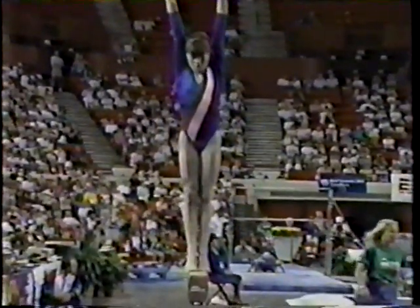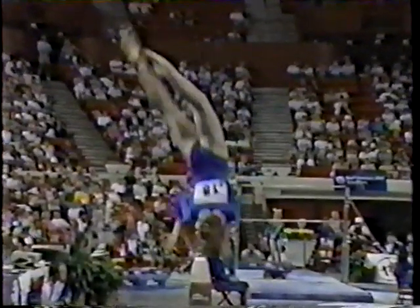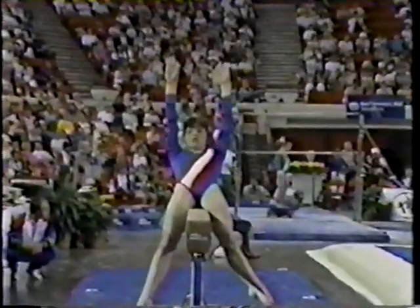Here's another look at this great move — it is so difficult. She does a full twist in the air and finishes just in time to do a chest roll down onto the beam. I don't need to tell you what happens when you're a little bit off — that hurts.